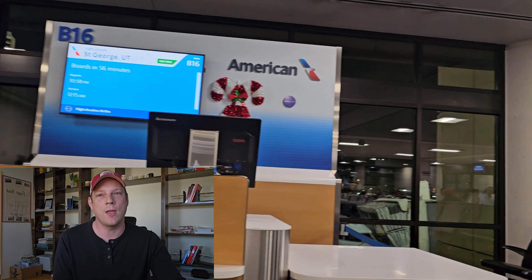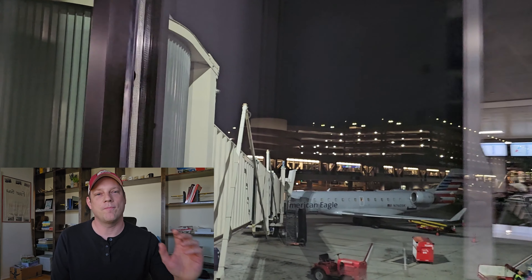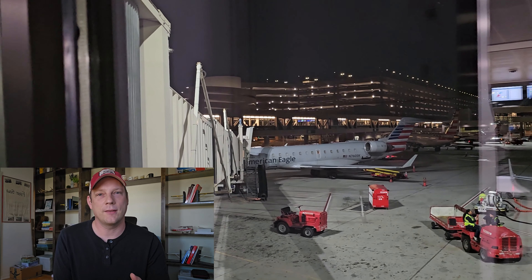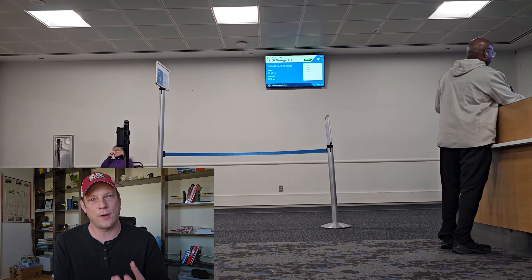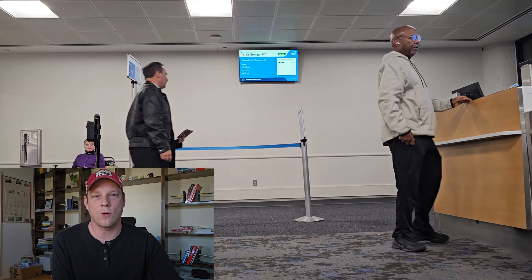If you have no bags to check then you can go straight to security and there'll be no difference in this part of the flight. For lounge access after you go through security — for domestic first class flights there's no lounge access permitted for American Airlines, with the exception of a few select transcontinental flights such as New York to San Francisco or LA.